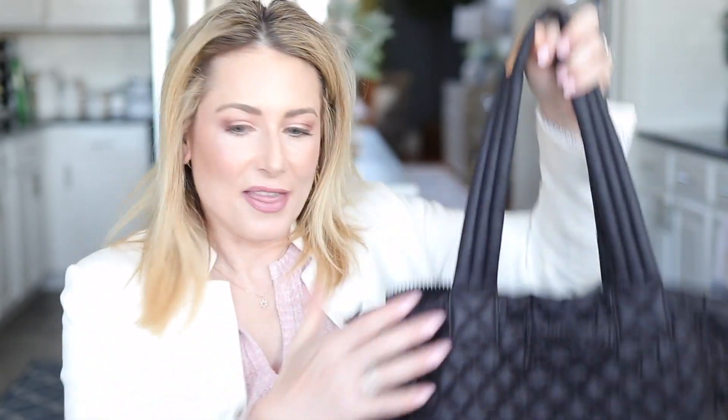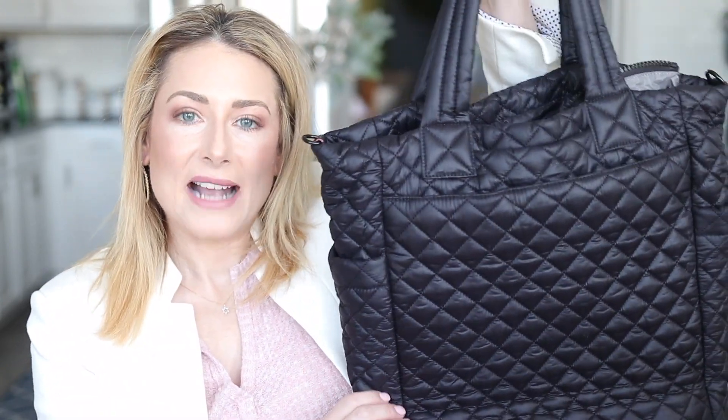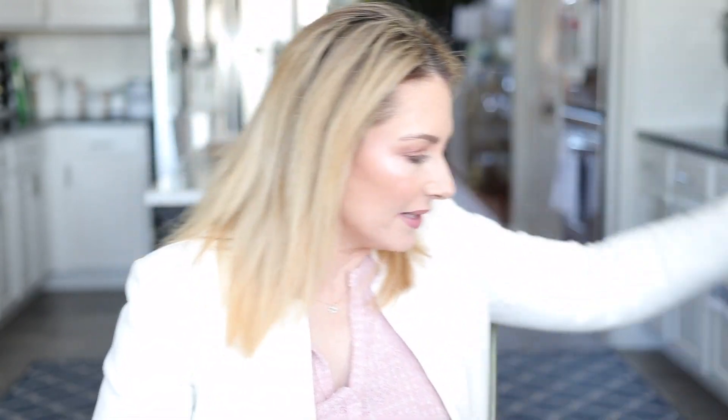Number three in accessories is the MZ Wallace Max Two Tote. This is the best travel bag I have ever owned — worth every penny. It weighs next to nothing, has a million pockets, a luggage sleeve, and a crossbody strap. I have a whole video on what's in my travel bag — I'll link to that. It also comes in colors other than black.